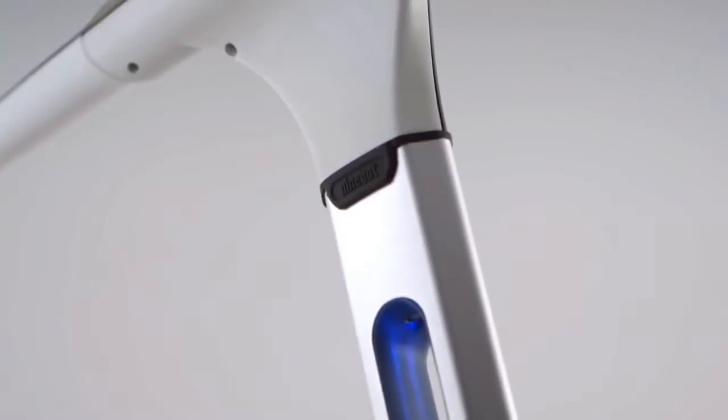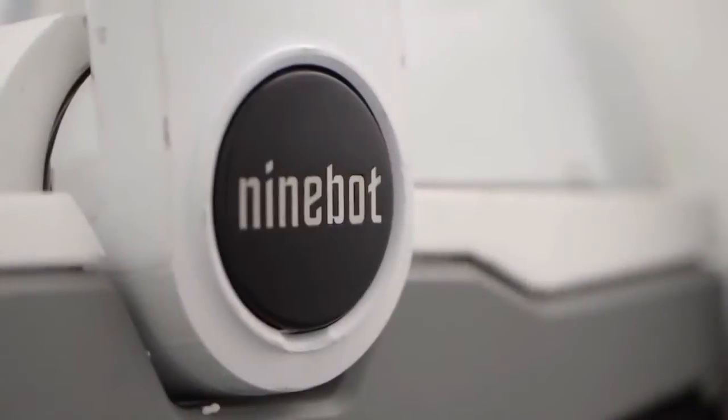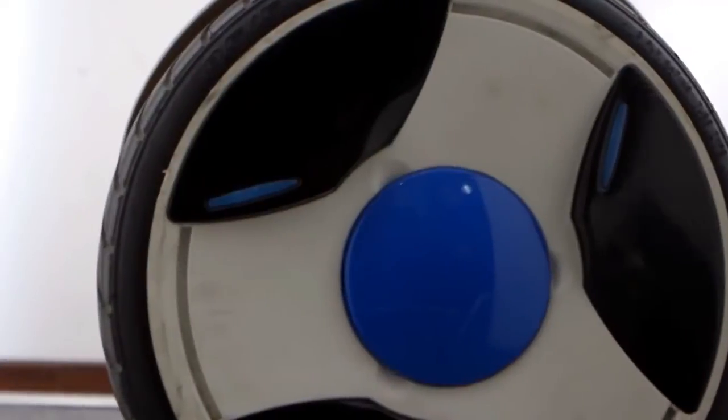9Bot is made from Lexan Visual FX, a material which has an excellent degree of strength and toughness. It is provided by SABIC Innovative Plastics, a supplier of Apple. Its wheels are made from resin steel fusion, a material that decreases the effect of shock absorption.